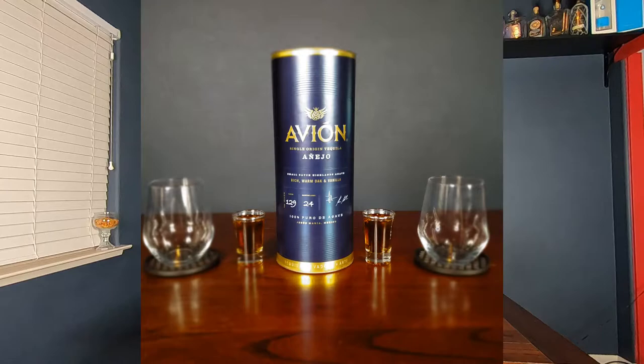Today we're going to be tasting Avion's Añejo. It comes in a very nice cardboard barrel. This cost about $48.